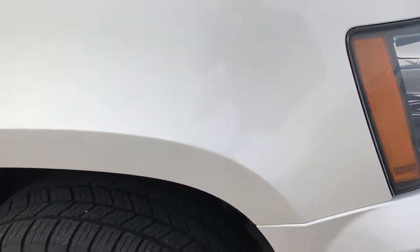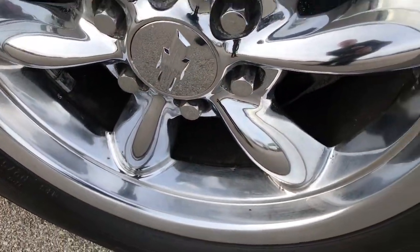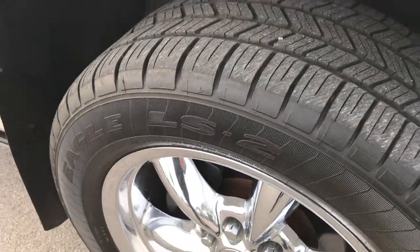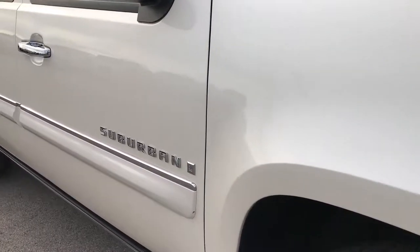We shoot all of our videos in 1080p, so if you have HD capabilities on your computer, tablet, or smartphone device, turn them on now and you'll be able to tell just how clean this Suburban is.